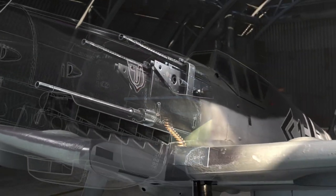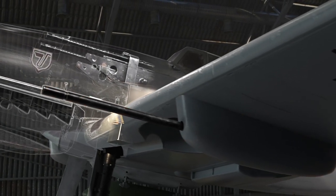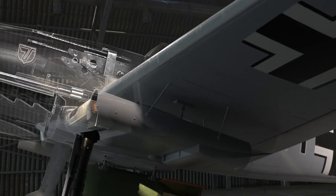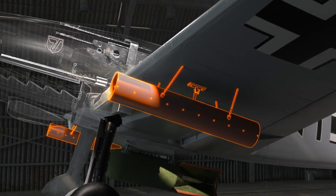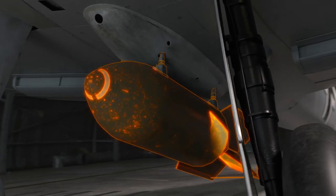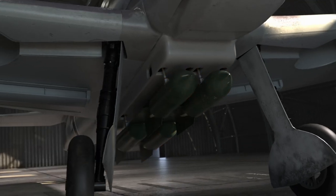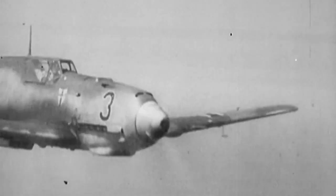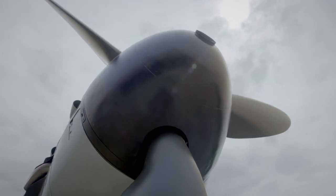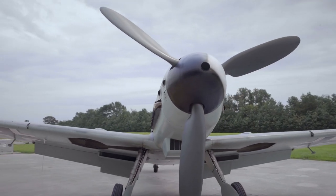The Messerschmitt 109G was one of the most heavily armed variants of the 109. It featured two 7.9mm machine guns above the engine, synchronized to fire through the propeller arc. It also had the potent sting of a 20mm cannon mounted above the engine, firing straight through the center of the propeller's hub. In addition to the cowling machine guns and 20mm propeller cannon, the 109G could be fitted with either two additional 20mm cannons under each wing or 21cm mortar rockets. Under the fuselage, there's room for a 550-pound bomb or four 110-pound bombs. Capable of firing its cannons at 750 rounds per minute, the 109 has more than enough firepower to shoot a P-51 clean out of the sky.